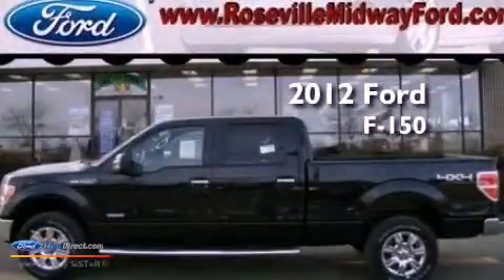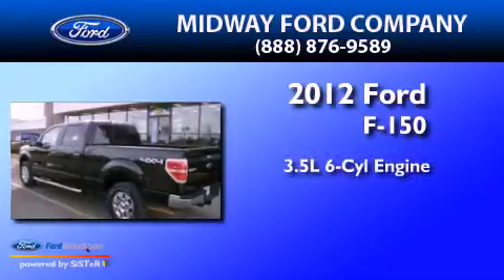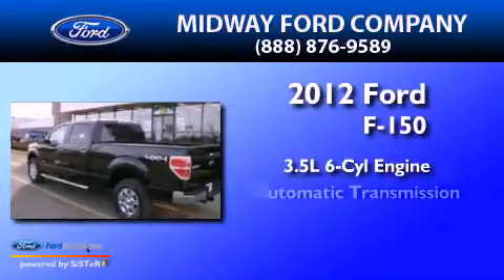This is a brand new 2012 Ford F-150. It has a 3.5-liter six-cylinder engine and an automatic transmission.